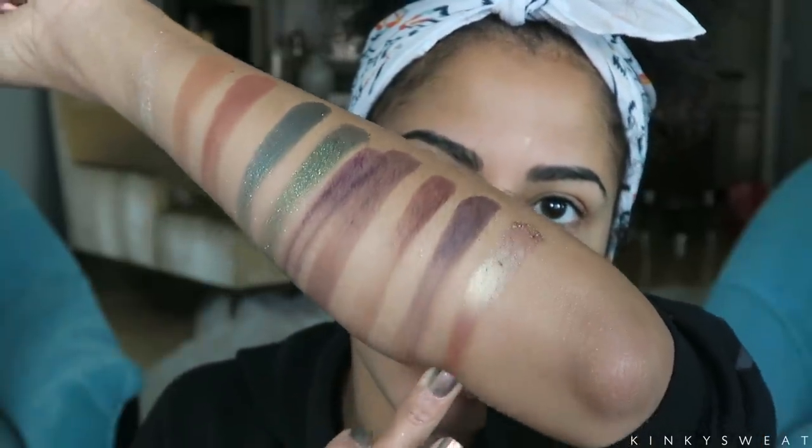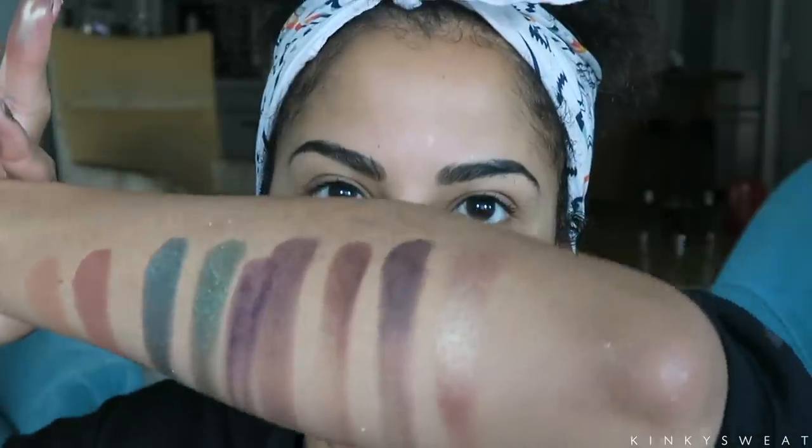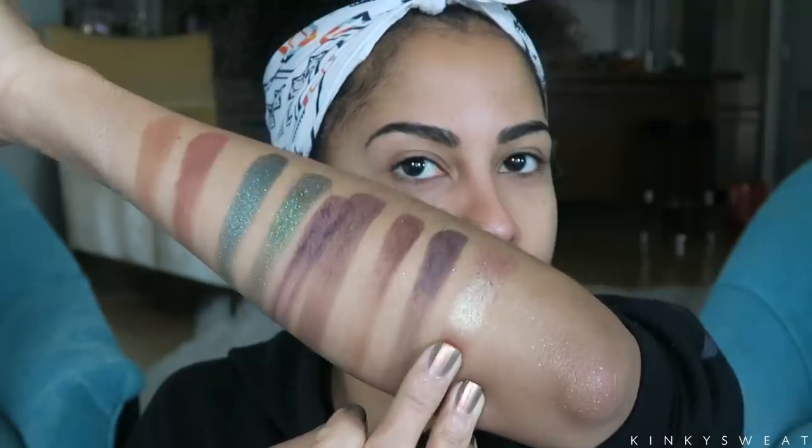Provocatrix — I don't even know how to describe that shade. The shine on that — I think this is a duochrome situation. In the pan it looks like it's going to be a typical gold champagne shade, but when you swatch it there's something going on in there — like a red shift. I don't even have makeup on, I don't even have my skincare on!